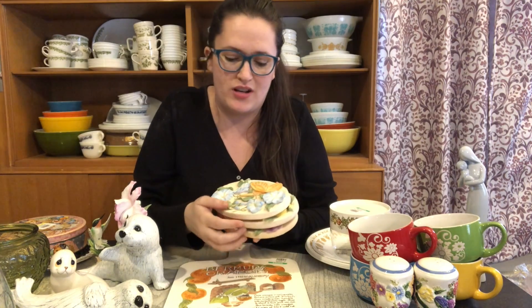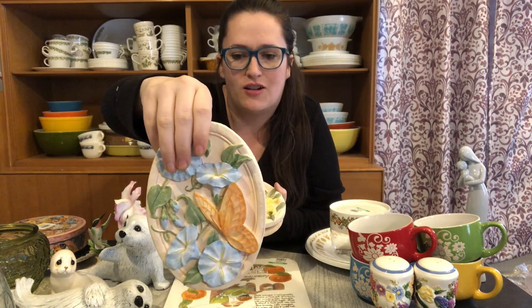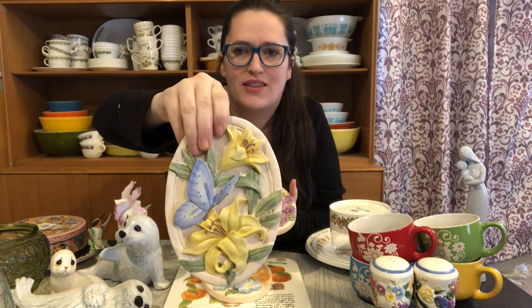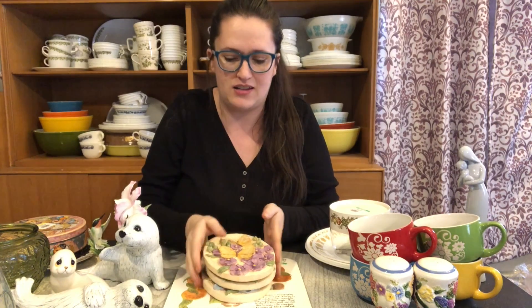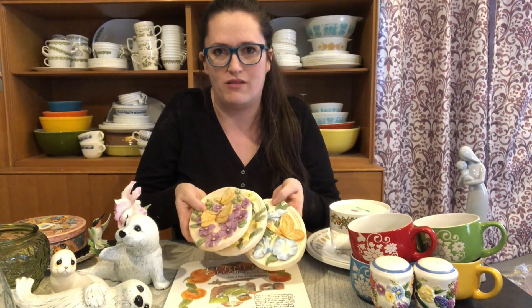I saw this really pretty set of three decor pieces on the bottom shelf. I got them for 75 cents a piece and thought they'd be really nice for spring/summer season. It's always nice to add things like this to upgrade my booth for the season. I'll probably sell them as a set and ask between $10 to $12 for them.